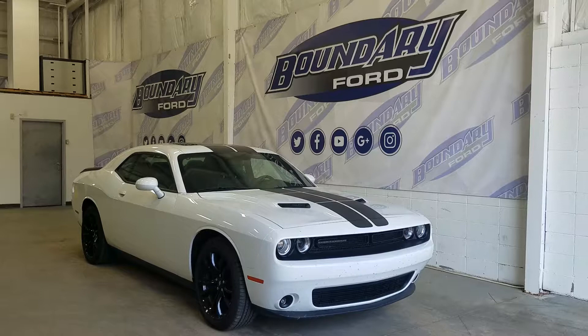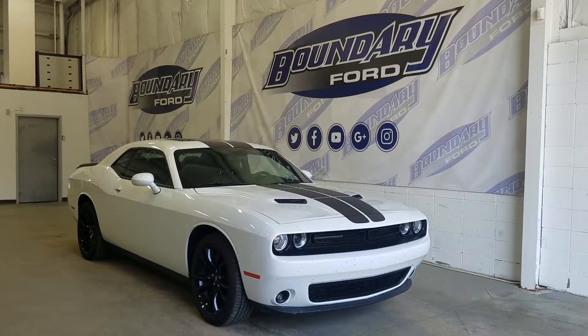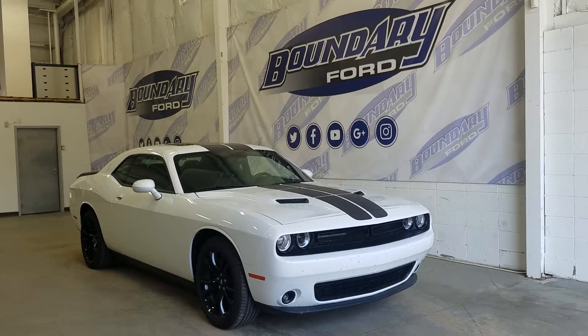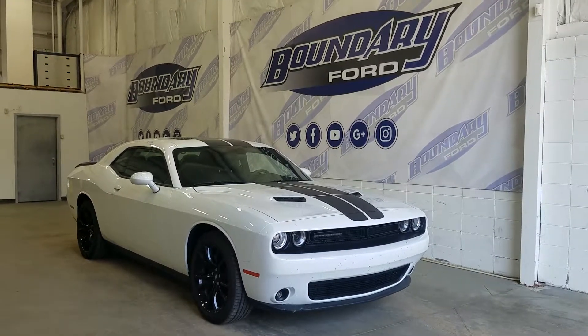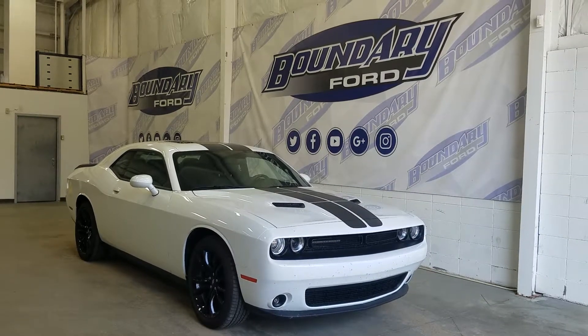We have our halogen high and low beam headlamps, our daytime running lights, and a pair of fog lamps. Over at the sides we also have our white mirror caps and white door handles to give it a color match feel.